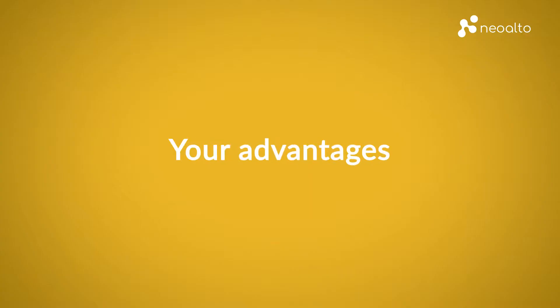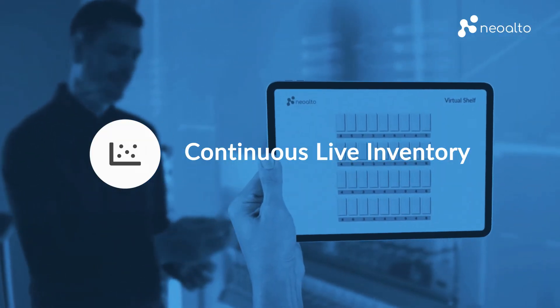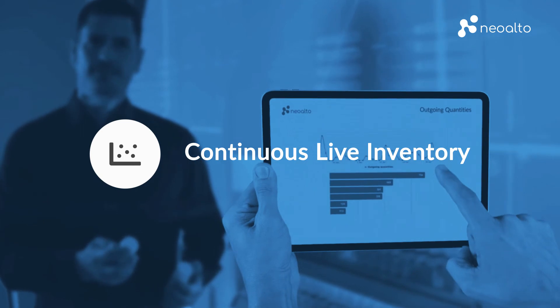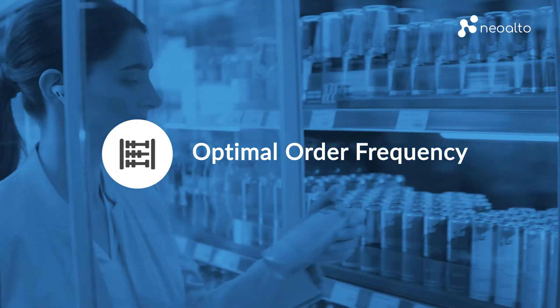This has many advantages. Eliminate time-consuming manual stock counting before placing an order. Your smart shelf always orders at the right time to meet your requirements.